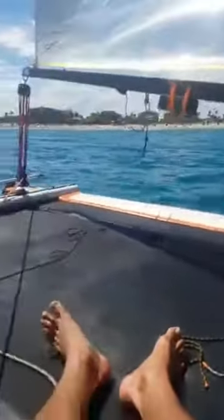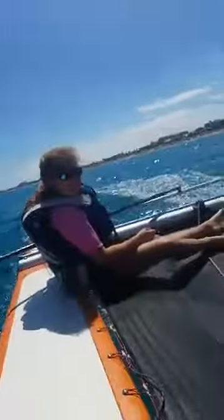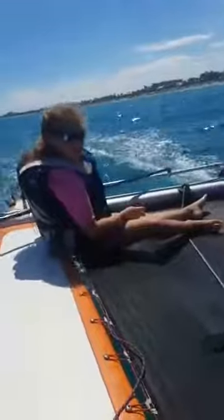Pull it towards you more — you're going out to sea! All right, all right. Peace out.